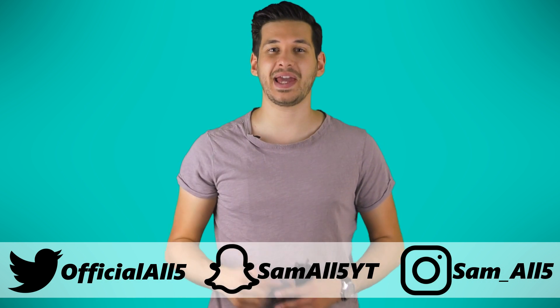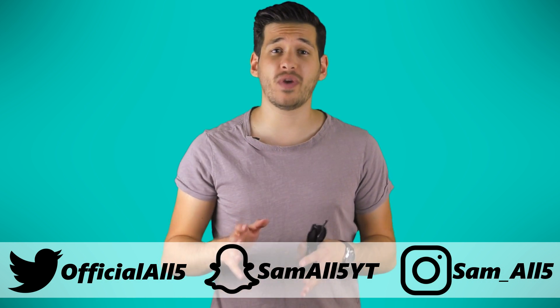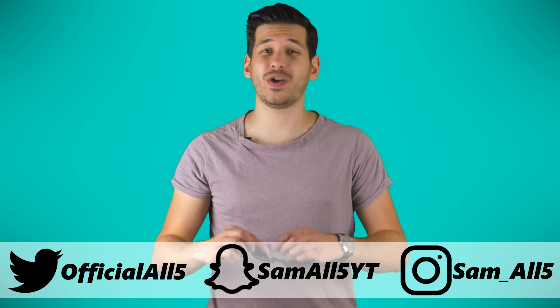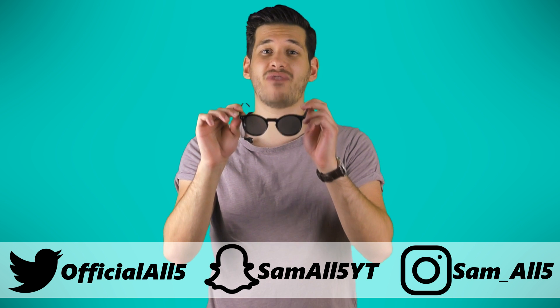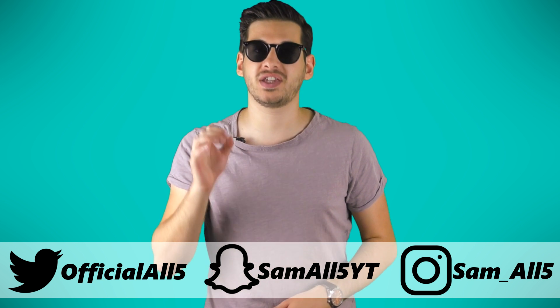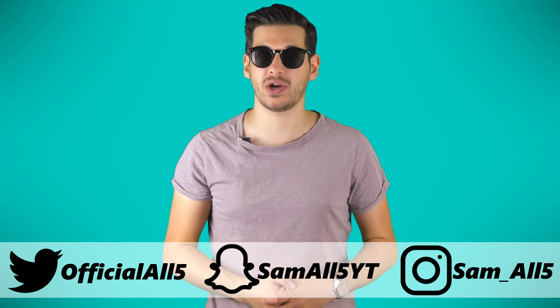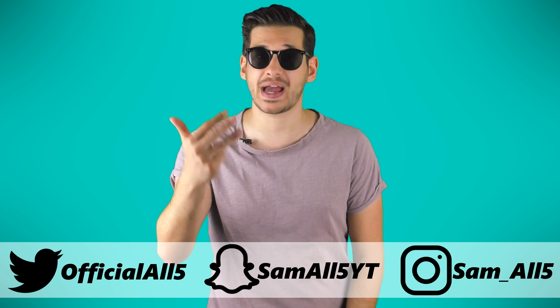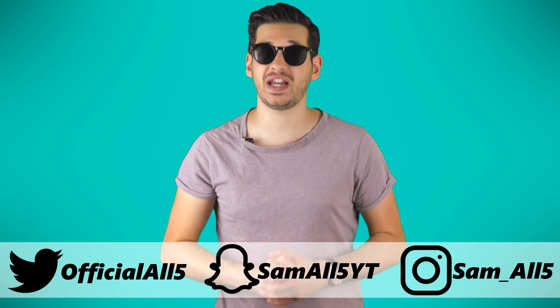Hey, what's up everyone, Sam here. Before we get into the video, do remember about the rolling giveaway. Every video I release I'll be giving away a pair of these awesome unisex round keyhole sunglasses. All you gotta do to win is be the first person to comment on any of my new uploads. So turn on channel notifications, follow me on Twitter, Instagram and Snapchat so you know when I'll be dropping a new video.